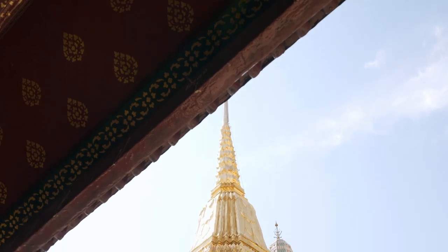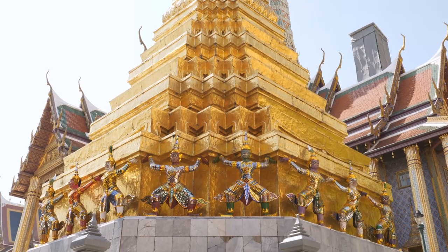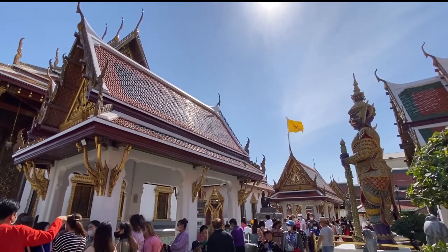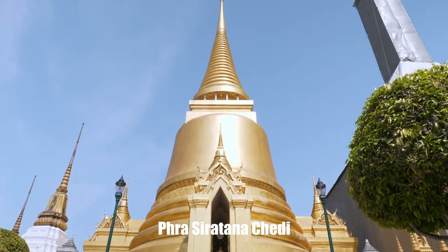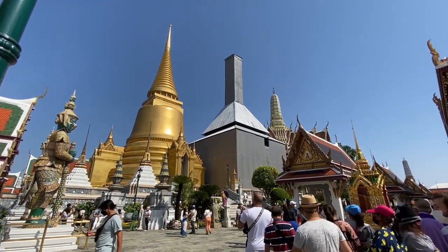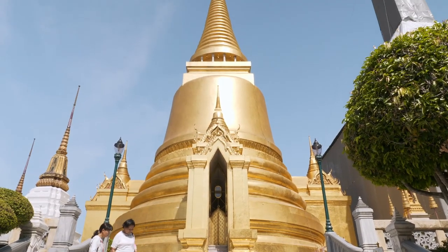Let's move inside the temple. This golden stupa is called Pratsi Ratanachete in Thai. It was erected by King Rama IV in 1855. Relics of the Lord Buddha are enshrined inside this stupa. The stupa has a circulated base and a bell shape, which is in the Ceylonese style.